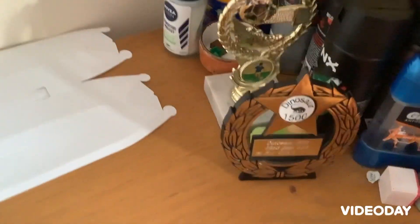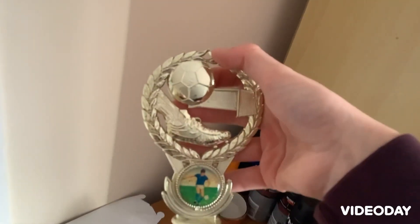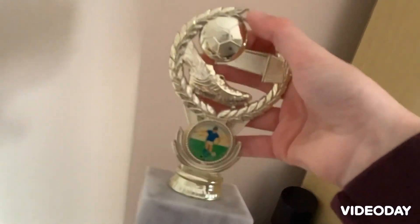If I walk this way, here's my deodorants and my trophies. Right here I've got — let me read it out — 'Dinosaur 1500 meters, second, 22nd of July 2018, first boy.' I came first place in the boys' category for football — yes, football! I do love football.